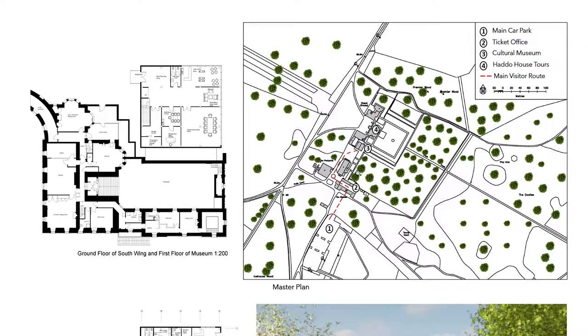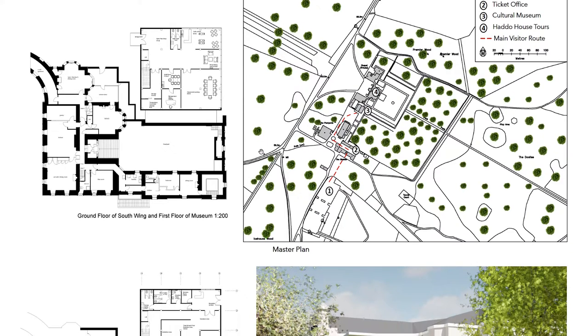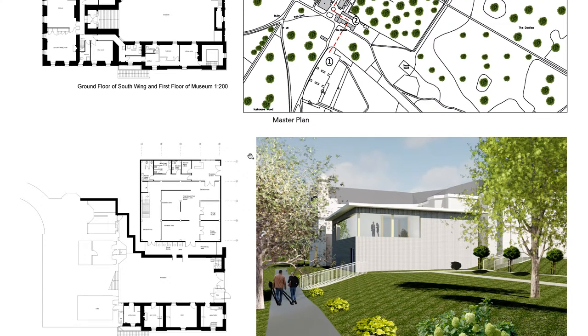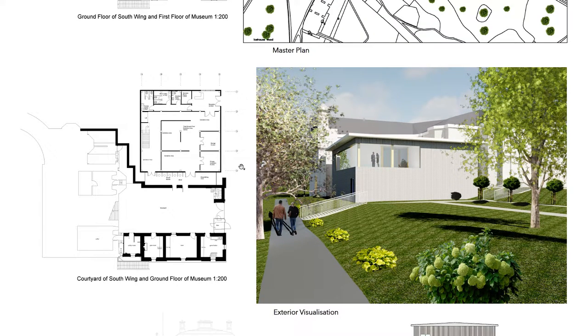Number four is where, once the tour is over in the museum, visitors can make their way around to the Hadahouse, and tours will take place over here. Further information regarding site analysis and history can be found in the technical booklet, provided on pages three to eight. To the bottom of the master plan, I have an external visualisation illustrating how the proposed museum will look once it's constructed.